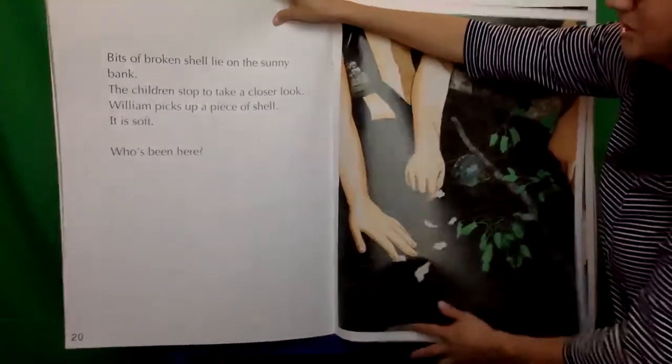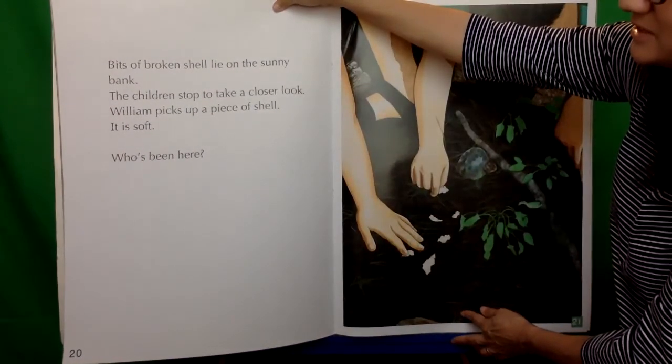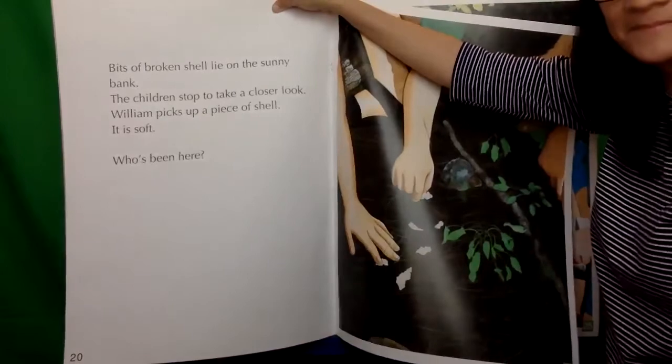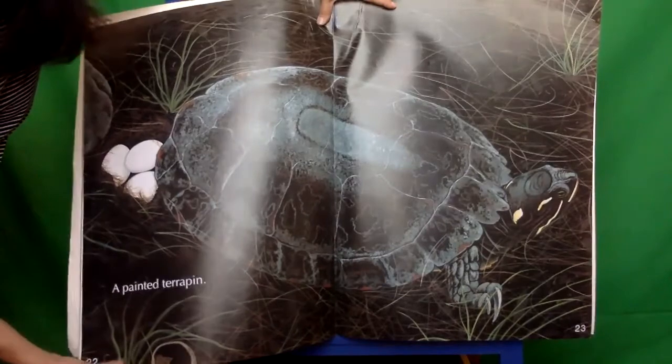Bits of broken shell lie on the sunny bank. The children stop to take a closer look. William picks up a piece of shell — it is soft. Who's been here? It's a painted terrapin, Cammie.